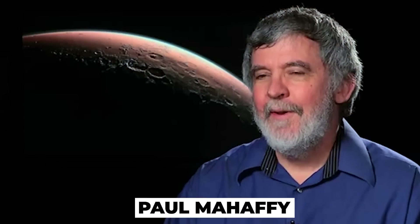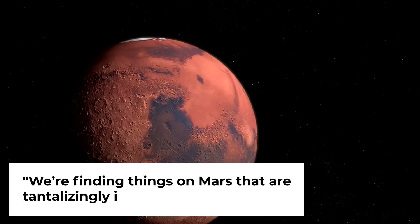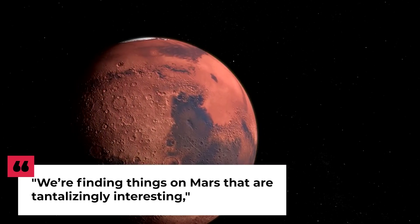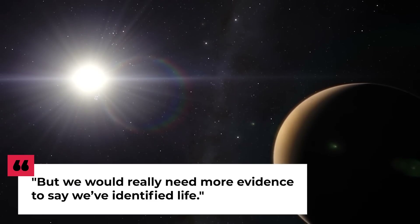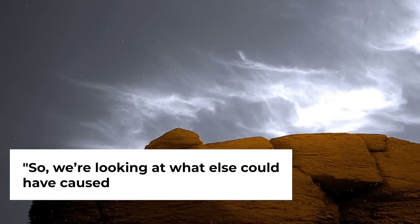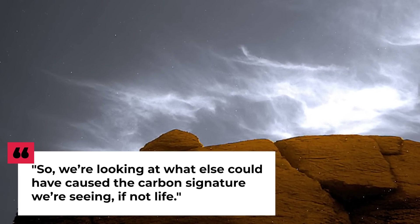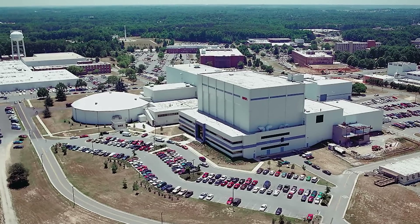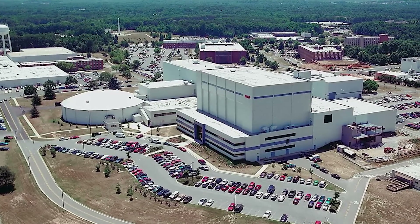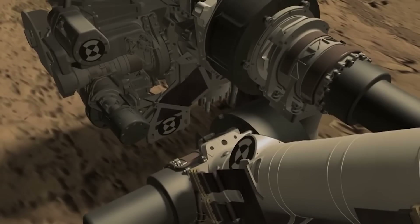Paul Mahaffy, one of the scientists who served as the principal investigator of Curiosity's Sample Analysis at Mars, or SAM, said: 'We're finding things on Mars that are tantalizingly interesting, but we would really need more evidence to say we've identified life. So we're looking at what else could have caused the carbon signature we're seeing, if not life.' Paul retired from NASA's Goddard Space Flight Center in Greenbelt, Maryland in December 2021. The new find was very intriguing, mainly because of the Carbon-12 enrichment.